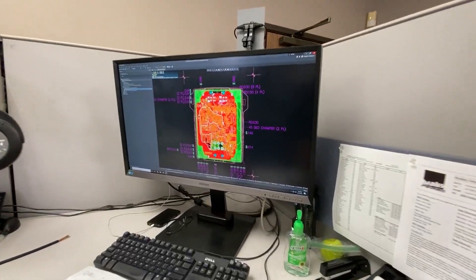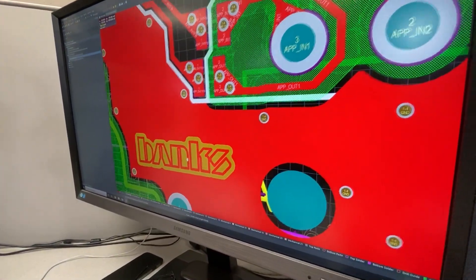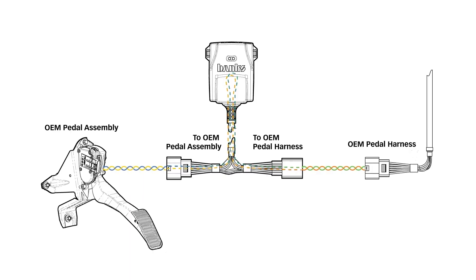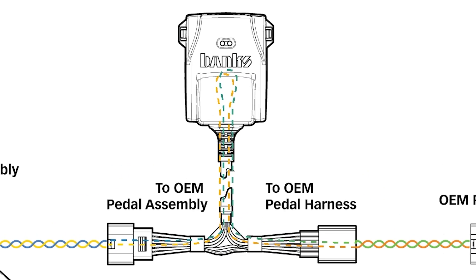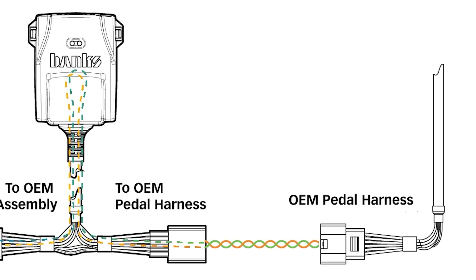This is where Pedal Monster is different. It utilizes the same active safety health monitoring circuitry that we use in all our inline tuners. All pedal sensors send two or more signals to the vehicle's computer — one rising and one falling. This redundancy is done for safety. Pedal Monster is constantly looking at these signals. If it sees something out of spec, it returns the pedal to stock.